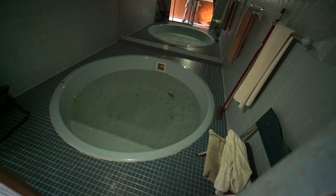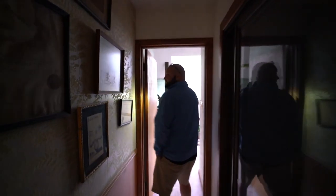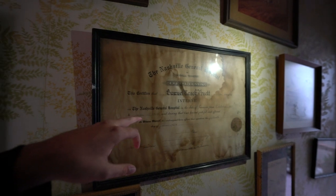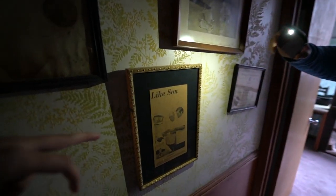That's a big jacuzzi — that's massive. Dang, imagine having taken a bath in that. Oh yeah, this is a diploma. Wow, his son did as well — father and son. Dang.